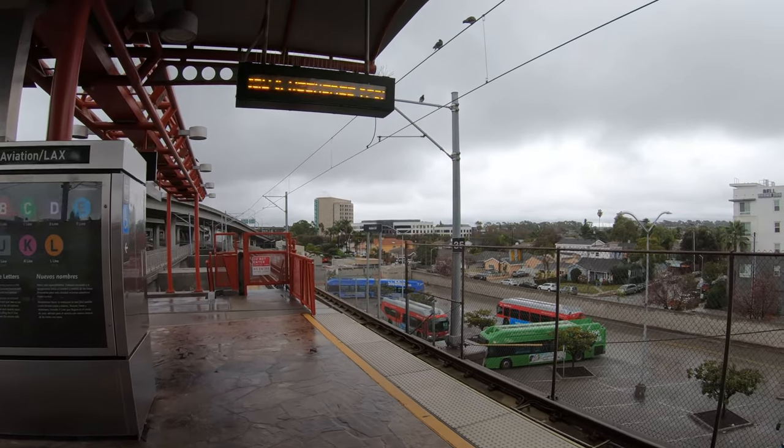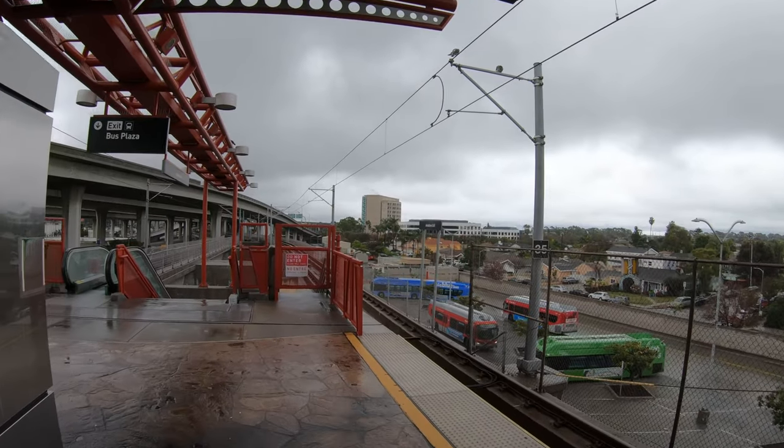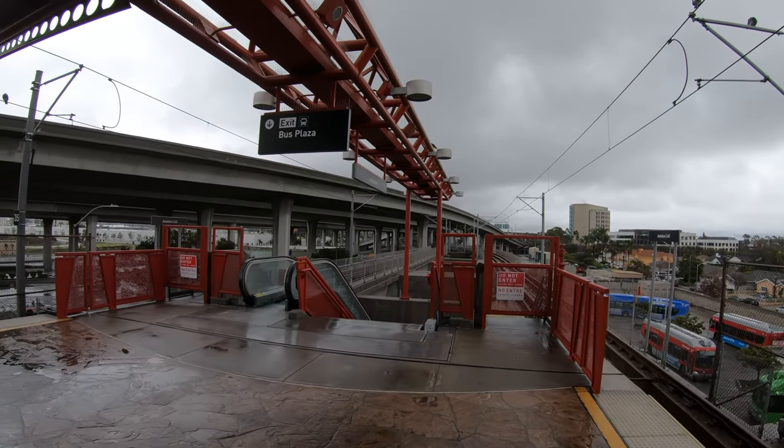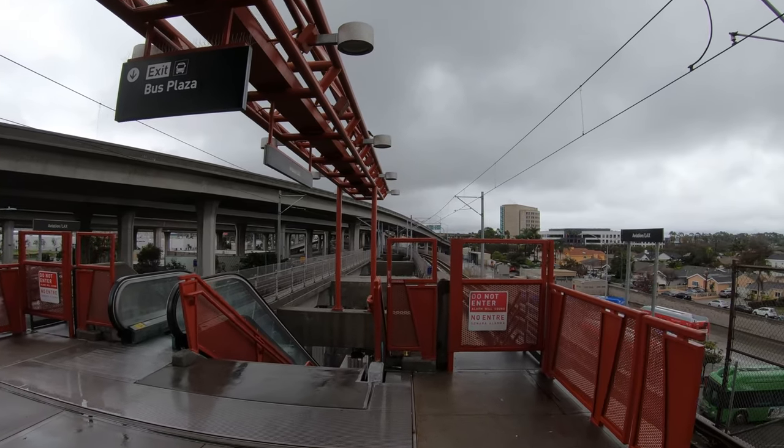No one should be unhoused or impoverished, and not providing housing to people is a policy choice. Underfunding transit, as car-centric places invariably do, also impairs transit's ability to keep stations and trains clean and well-maintained.